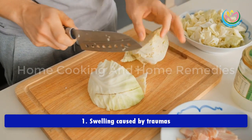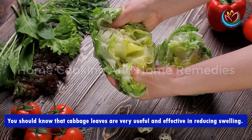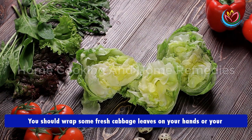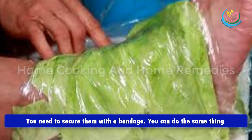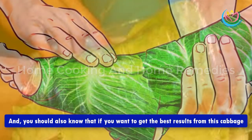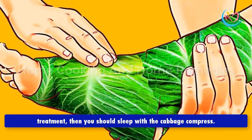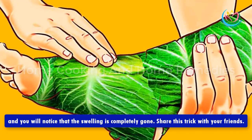Swelling caused by traumas: cabbage leaves are very useful and effective in reducing swelling. Wrap some fresh cabbage leaves on your hands or legs in the area where they began to swell, and secure them with a bandage. You can do the same if you have painful ankles or swollen legs. For best results, sleep with the cabbage compress. The next morning, remove it and you will notice the swelling is completely gone.